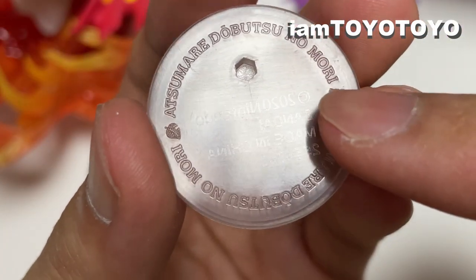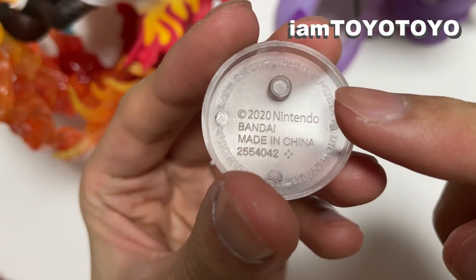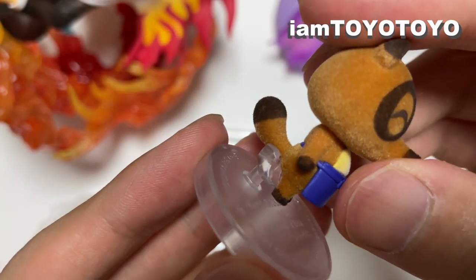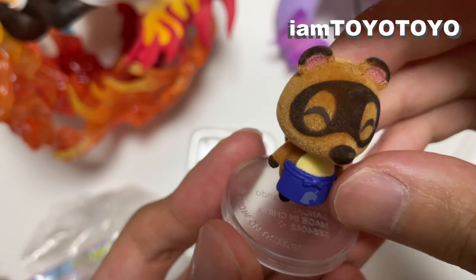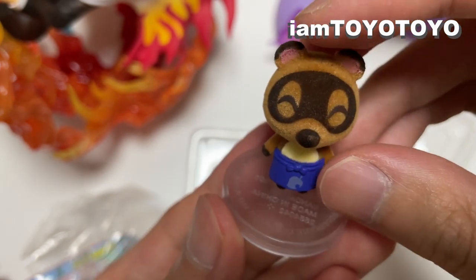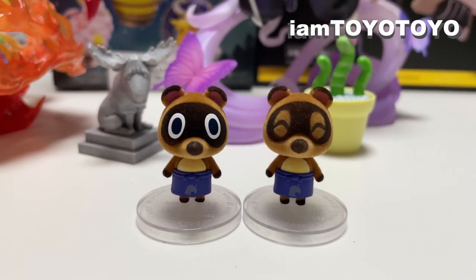The base says 'Dobutsu no Mori', which stands for Animal Crossing in Japanese. On the back you have the Bandai Nintendo copyright. Let's pop the pivot on the base — the support piece is pretty much attached to the tail, and it balances out where it doesn't really stick on properly. Not even if you use force; it's just there to make it stand up and not fall over.